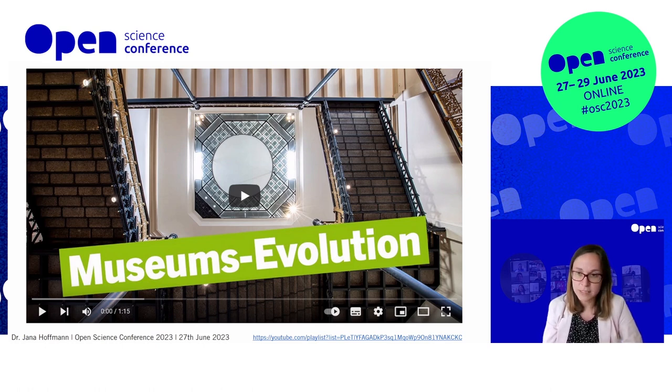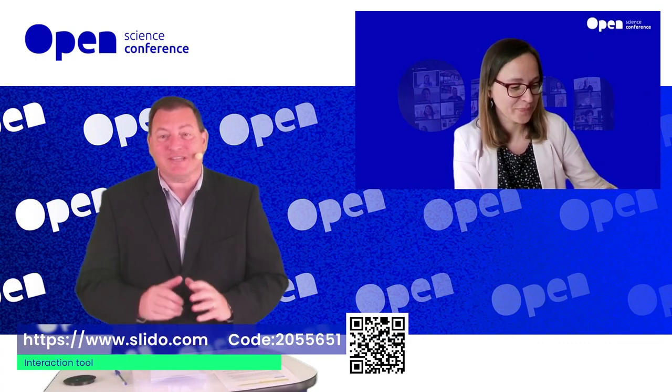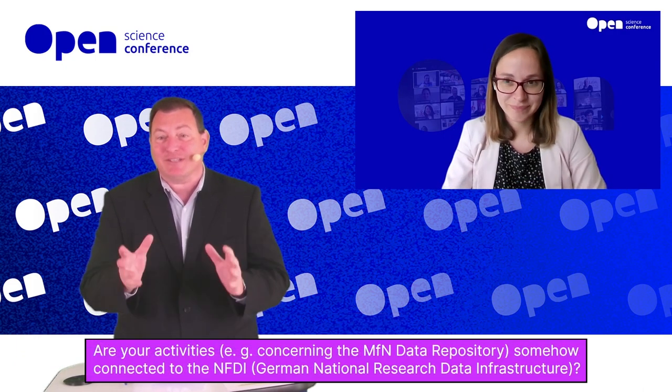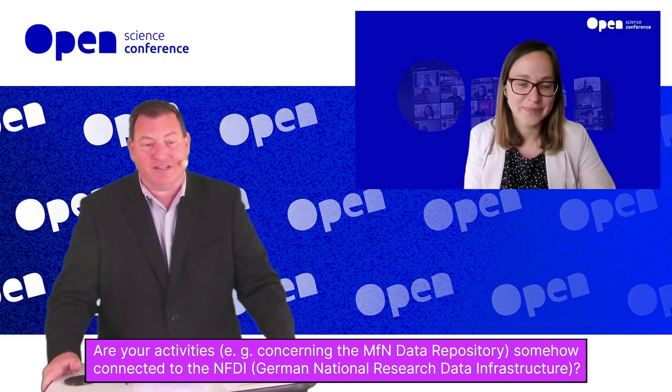Jana, sorry to interrupt you — I'd like to close. Very good, good timing. Thank you very much for a fantastic presentation. We're running a little bit short on time but we got several questions already, so let's jump right into the questions. I'd ask you to keep the answers a little bit short — really fantastic presentation.